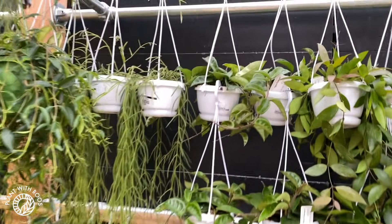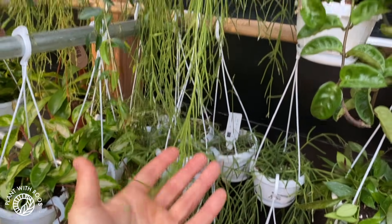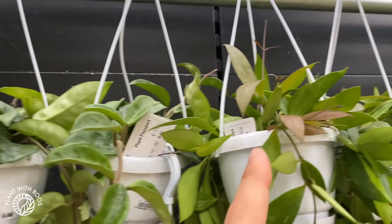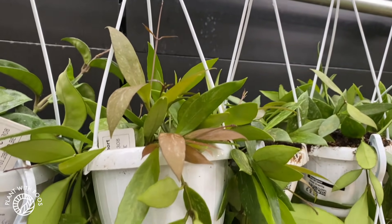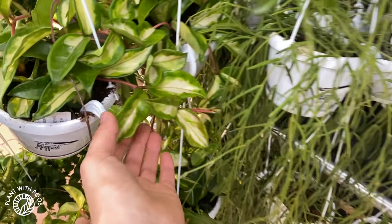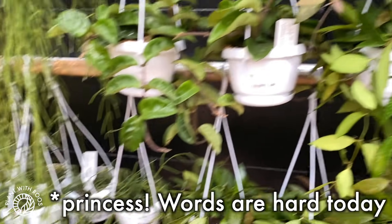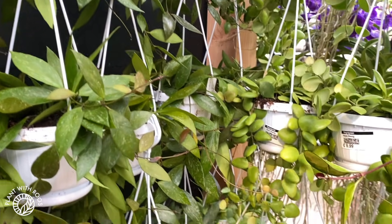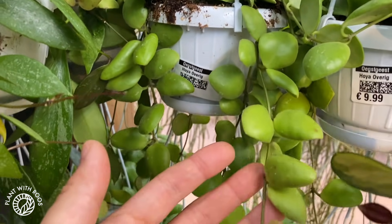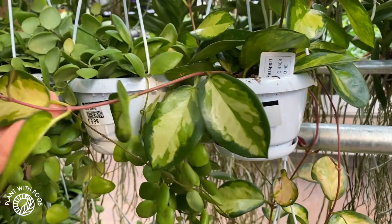Over on this side is usually more Hoyas. Look at the lineares — quite long. Prices: these are all around 10 euros. Here's a Crinkle 8, here's a Memoria, more lineares and a Crimson Queen — all the same price.